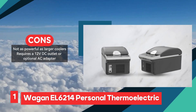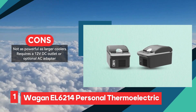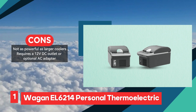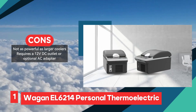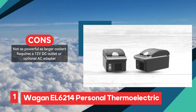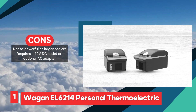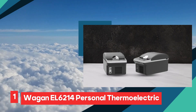However, potential drawbacks include its limited capacity, which may not be suitable for larger groups or extended trips requiring larger quantities of food and beverages. Additionally, while the Wagon EL6214 is portable and easy to use, it may not be as powerful as larger coolers, limiting its cooling efficiency in extremely hot environments.